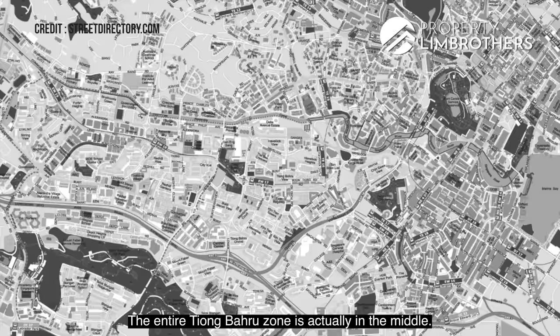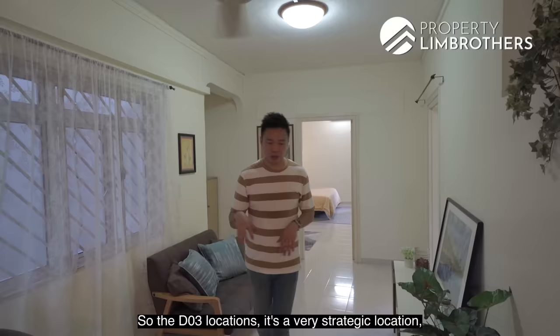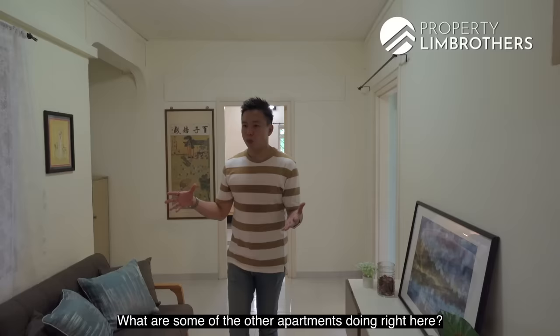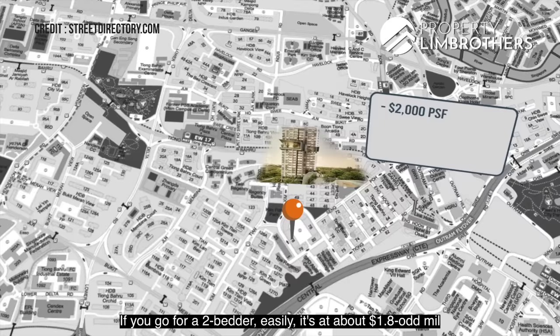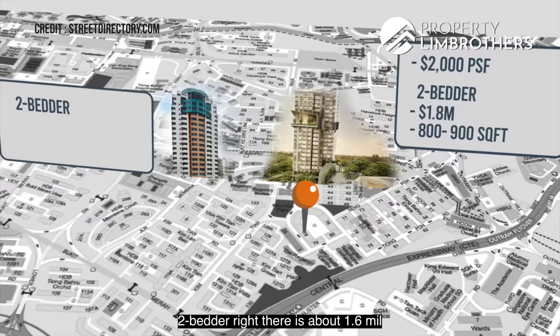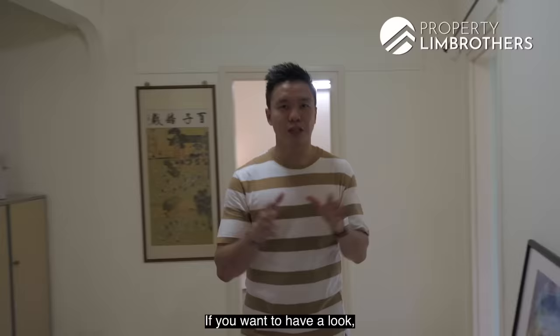The entire Tiong Baru zone is centrally located, surrounded by Havelock, the Great World City belt, and the Bukit Merah area. D3 is a very strategic location with a combination of heritage, private properties, and newer HDB apartments. Looking at comparable 99-year condo apartments nearby: Highline Residences is doing about $2,000 per square foot, so a two-bedder is easily $1.8 million for about 800 to 900 square feet. Central Green, which TOP'd around the 1990s, has two-bedders at about $1.6 million, at around $1,600 per square foot. Merah Prime is also about $1,600-plus per square foot. Owning a 925 square feet two-bedder here for $840,000 is considerably more competitive.